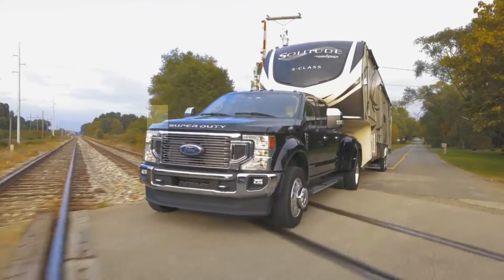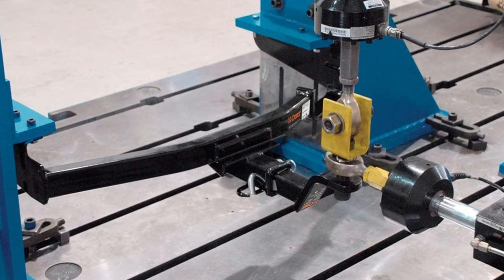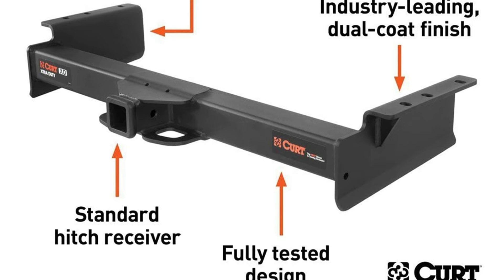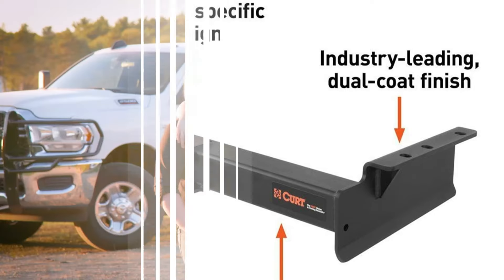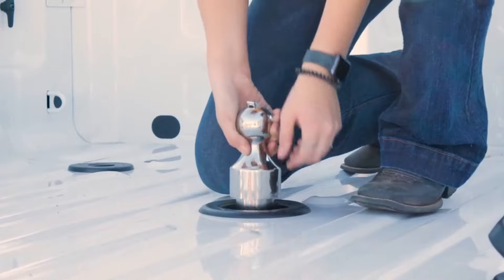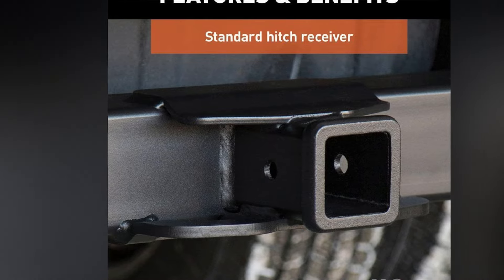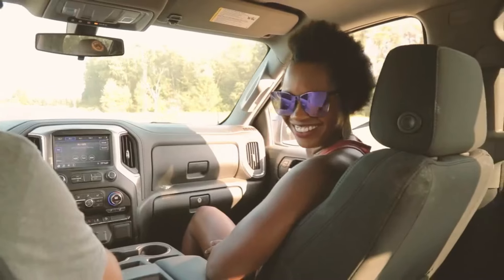Installation is a breeze, as the CURT 15572 is designed to fit select model years of the Ram 1500 and Dodge Ram 1500, with no drilling or modifications required. Tested according to SAE J684 specifications, this Class 5 hitch has been put through its paces using advanced technology to ensure it meets the highest safety standards. Whether you're hauling a heavy-duty trailer, a boat, or any other large load, the CURT 15572 Extra Duty Class 5 Trailer Hitch is a reliable and high-performing choice that will elevate your towing experience.